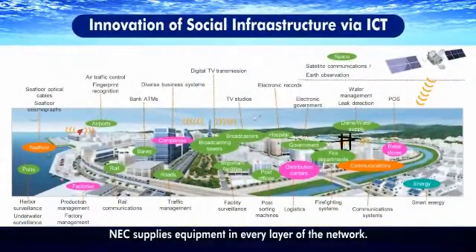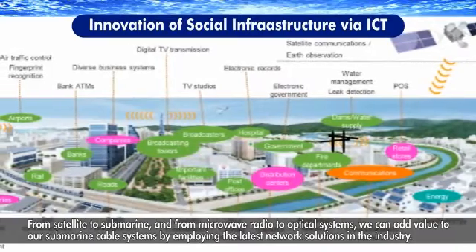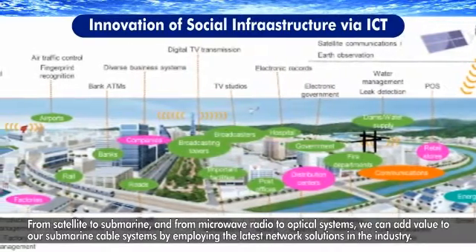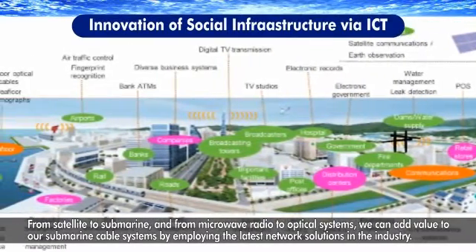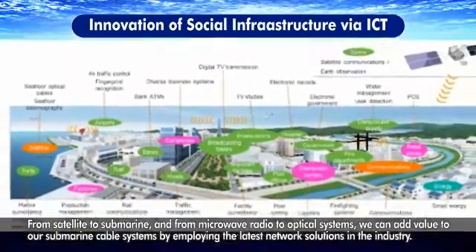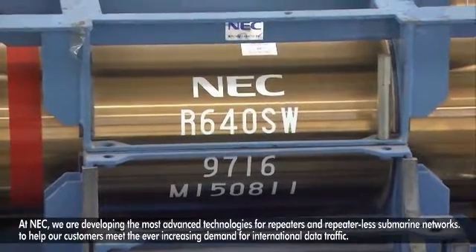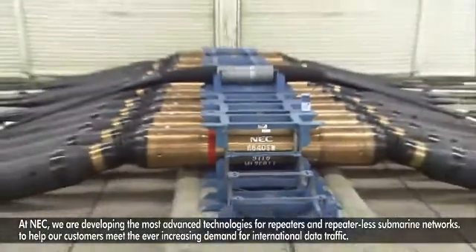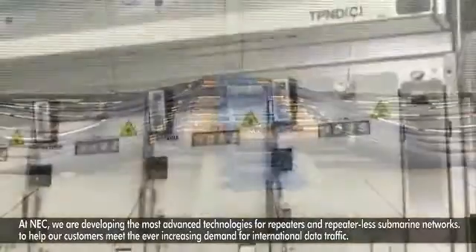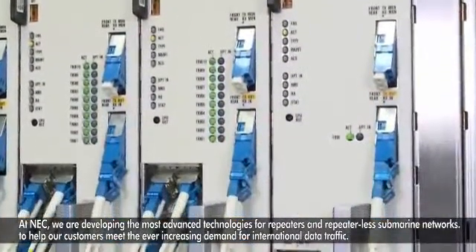NEC supplies equipment in every layer of the network. From satellite to submarine and from microwave radio to optical systems, we can add value to our submarine cable systems by employing the latest network solutions in the industry. At NEC, we are developing the most advanced technologies for repeaters and repeaterless submarine networks to help our customers meet the ever-increasing demand for international data traffic.